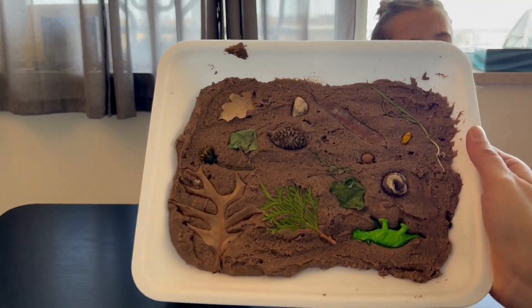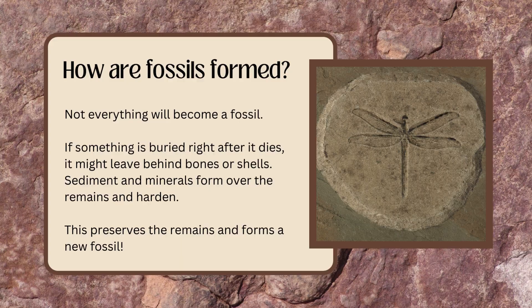Is this a real fossil? How are fossils formed? Not everything will become a fossil. If something is buried right after it dies, it might leave behind bones or shells. Sediments and minerals form over the remains and harden, which preserves them and forms a new fossil.